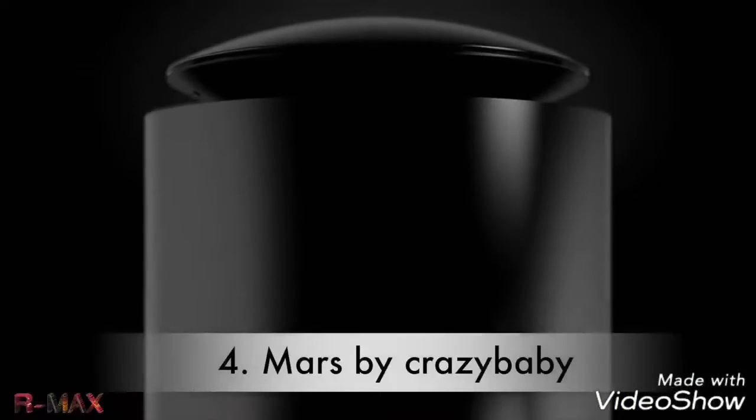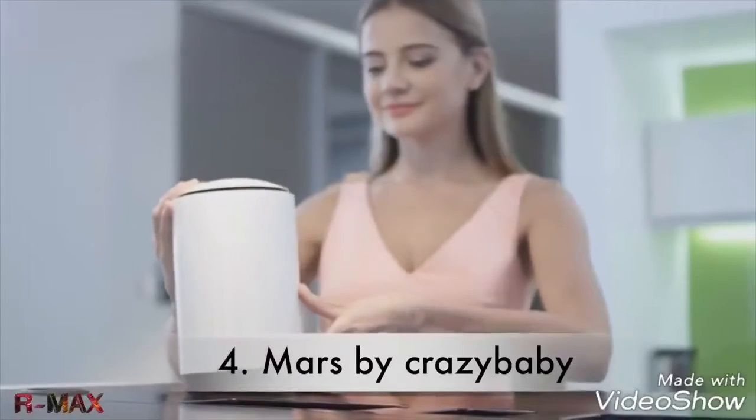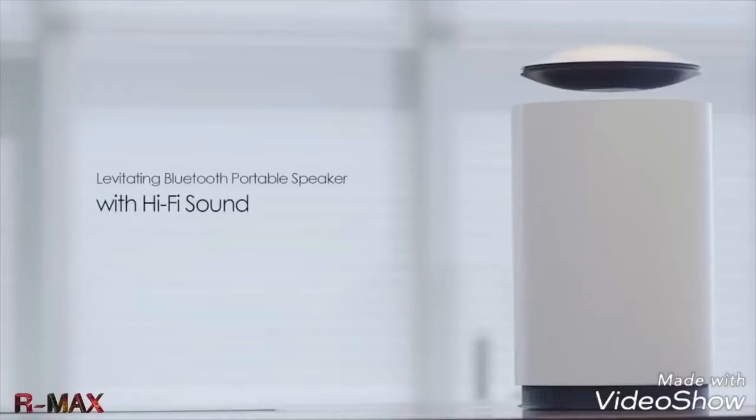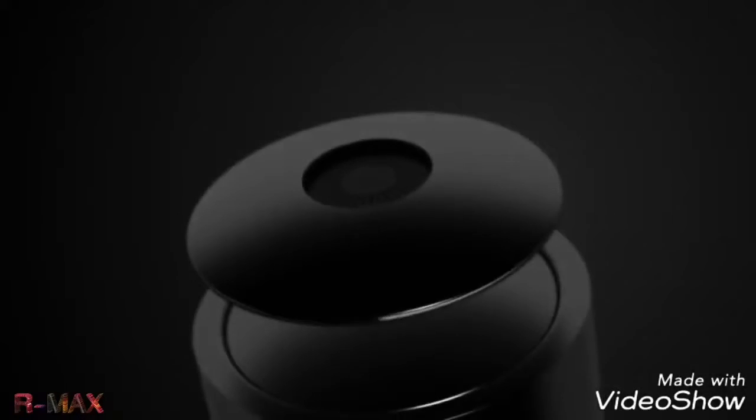We love music and we don't want anything to get in the way of how it sounds. But placing speakers on a surface leads to sound quality loss. Not anymore. Welcome to the future of wireless sound — introducing Mars, the levitating portable Bluetooth speaker with high-fidelity sound, subwoofer, and eight hours of battery life.